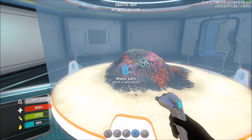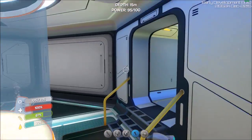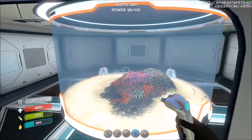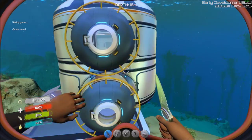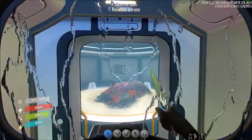In order to get in it says you have to add a hatch. I don't think we have enough glass, so let's get some quartz and make some glass and add a hatch. We've got our glass and our flora and fauna to put in.